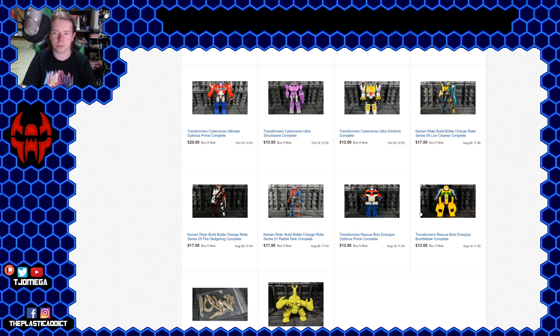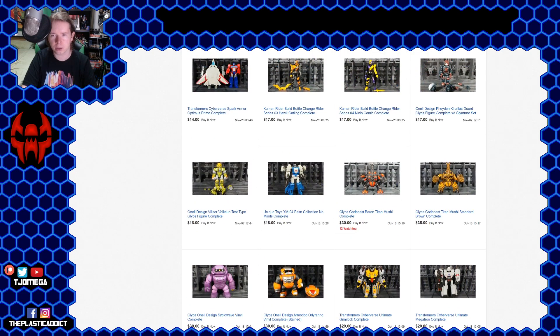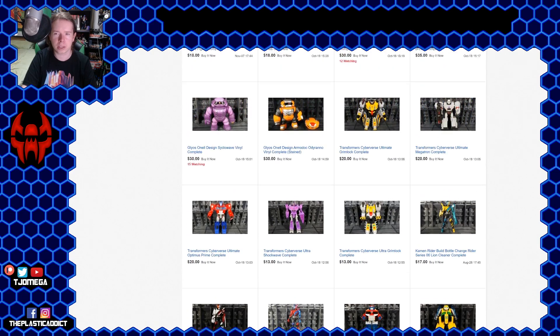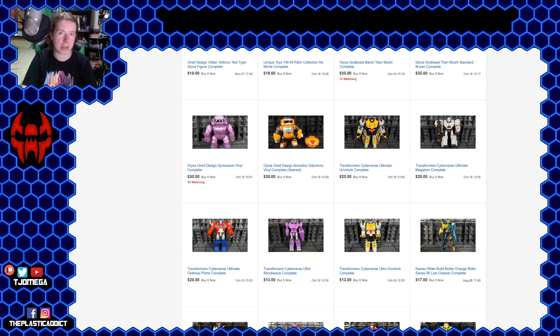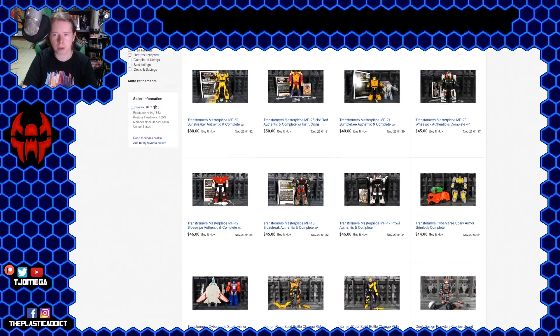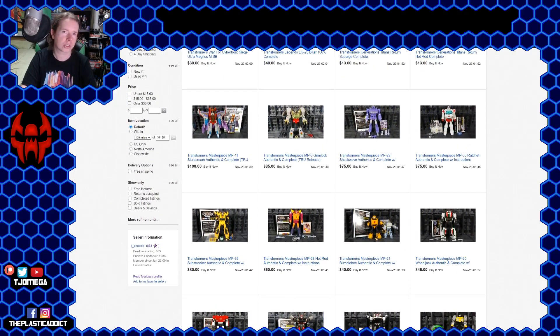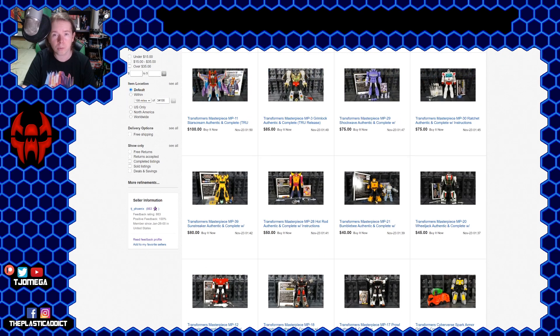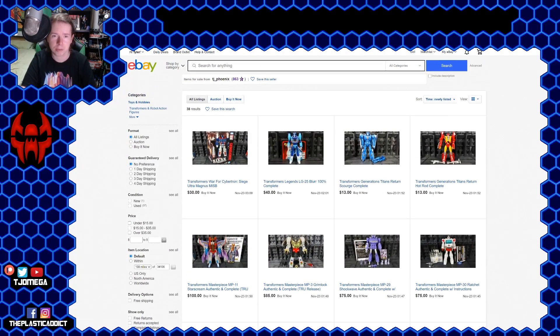We have some Rescue Bots. I don't know how I ended up with Rescue Bots, but I've got a couple to unload. So you can see it's not a whole lot, but what it is is a lot of big stuff I just need out of my house. And the Masterpiece toys — I want to make sure they hopefully go to some of you guys. I tried to price these fairly. I looked up what the prices are, what they generally sell for these days. I tried to take them down a notch from there, so hopefully these are good prices for some people.